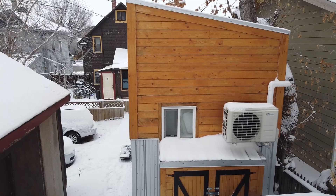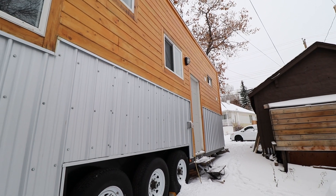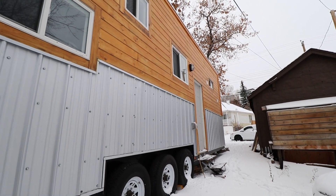The trailer is 30 feet long by 8 and a half feet wide. I got it custom built by Chutch Wagon Trailers in High River, Alberta, Canada. Shout out to Jason Chutch — he did an amazing job. It was exactly what I wanted, exactly what I was looking for.